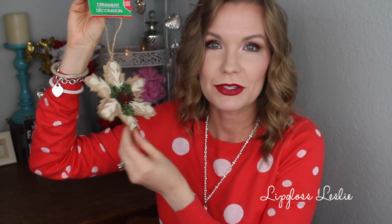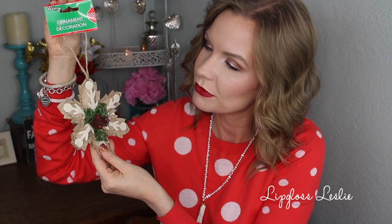One more ornament — I think I grabbed six of these. They're also very rustic and vintage looking, like a little burlap snowflake made of a fabric-y material that's sort of puffy with a little squish to them — like a little burlap star pillow for your Christmas tree! I love the cream color, and it also has greenery with little pine cones and berries. It all really goes together and looks like stuff you'd find at Target or Hobby Lobby.